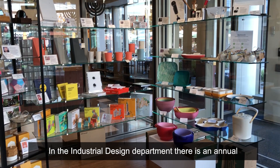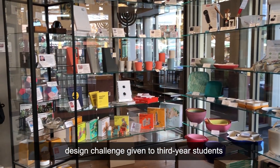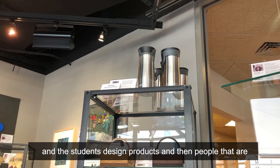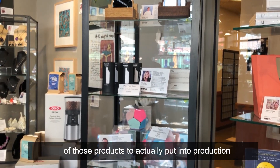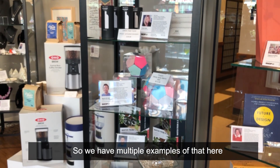In the industrial design department there is an annual design challenge given to third-year students. The students design products and then people from corporations come in and pick some of those products to actually put into production. We have multiple examples of that here.